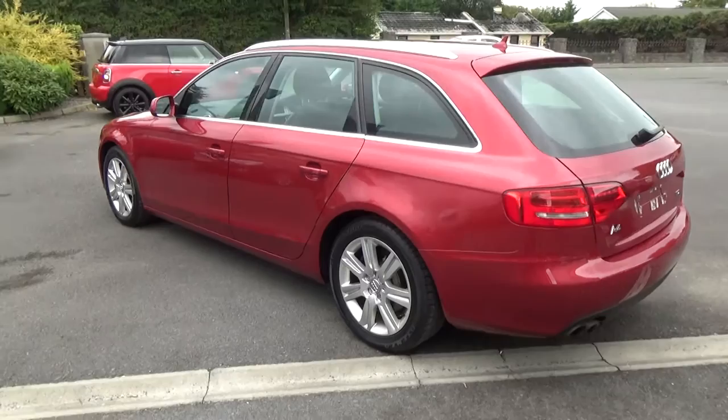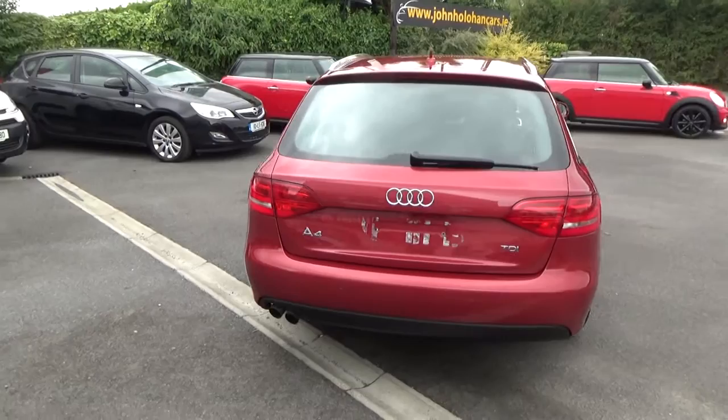As you can see, it's in super condition with no bad scratches or marks anywhere. The alloys are all in excellent condition and the tires are all good.